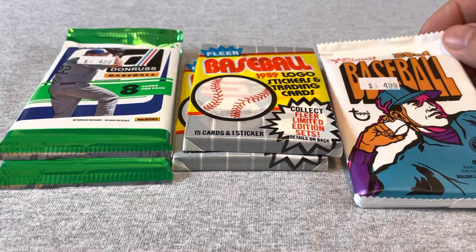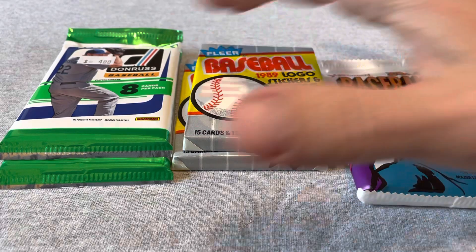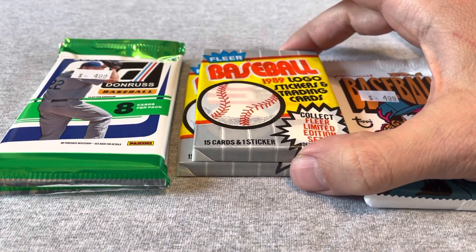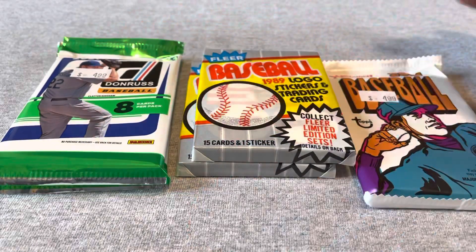I kind of like these 2021 Heritage — I pulled a couple good cards out of these. The Donruss I love; I love all the inserts. I had really good luck in those packs with rookies.